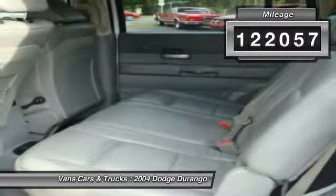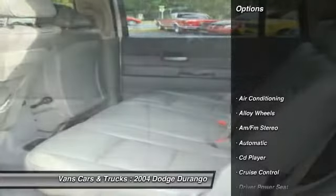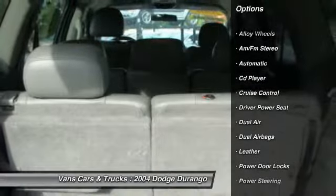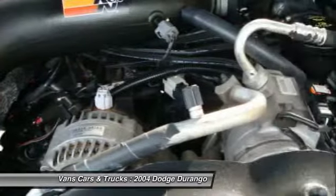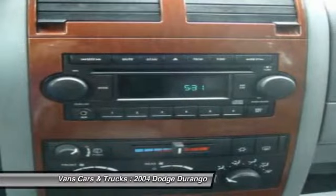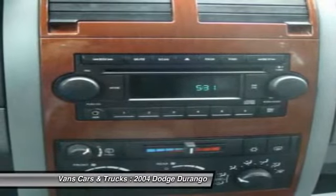Here are some of this vehicle's great options: running boards, power steering, alloy wheels, front air conditioning, cruise control, AM-FM stereo radio, power door locks, CD player, power windows, and leather.